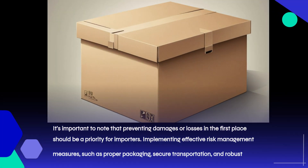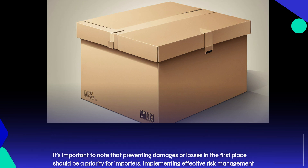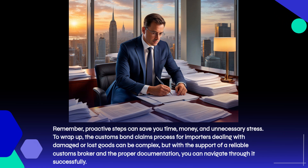It's important to note that preventing damages or losses in the first place should be a priority for importers. Implementing effective risk management measures, such as proper packaging, secure transportation, and robust tracking systems, can significantly reduce the likelihood of problems during transit. Remember, proactive steps can save you time, money, and unnecessary stress.